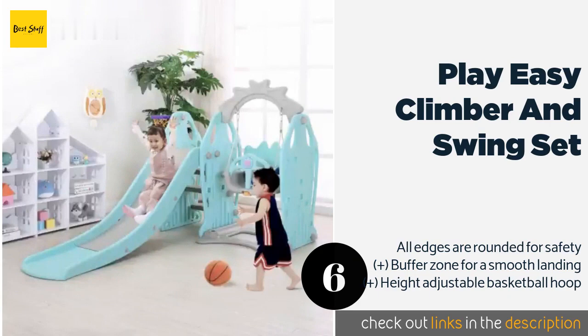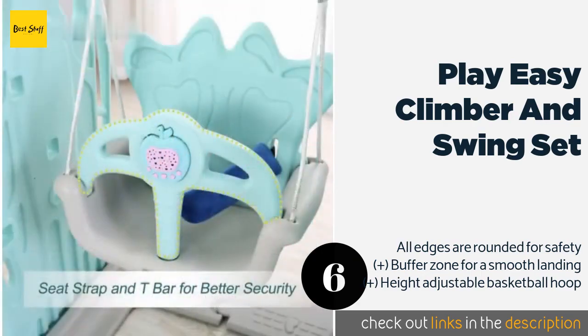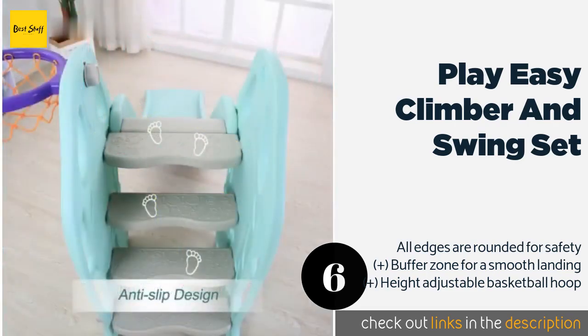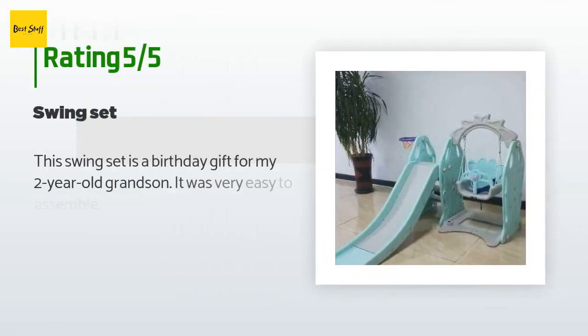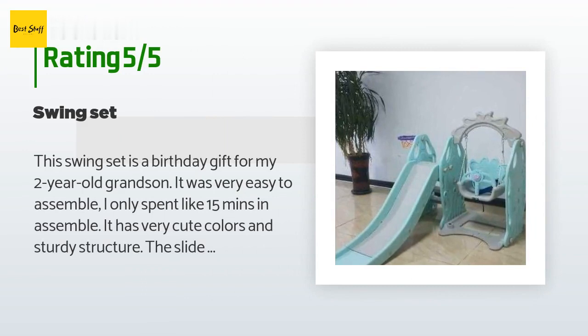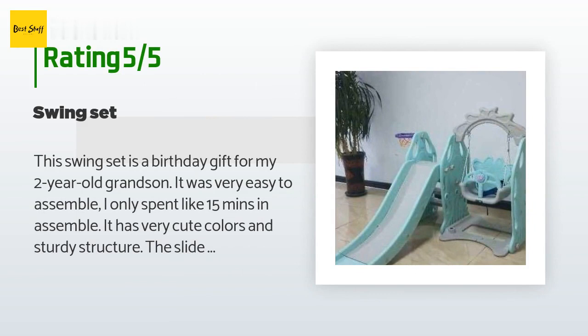The next one is the Play Easy Climber and Swing Set. If you are looking for something you can place in a playroom that isn't quite as garishly colored as many of the other options, consider the mint green and gray Play Easy Climber and Swing Set. As the name implies, it is a lot more than just a simple chute. This product is available on Amazon for $239. There are five reviews with an average rating of 3.8 stars.